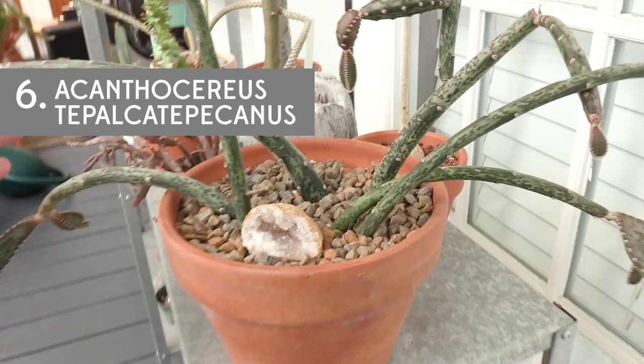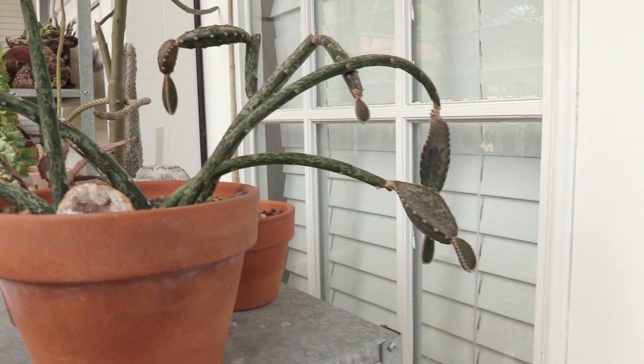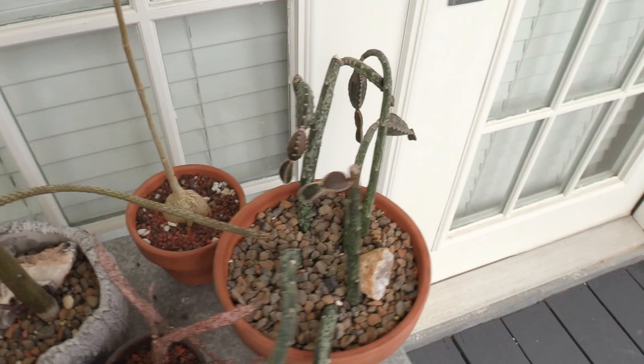This one's fun — I made a video about this one before. It's Acanthocereus tetragonus. Yes, I practiced saying that before I made this video. It's so weird, and it just kind of hangs like this. It's creepy, and it's kooky, and I love it. I have a feeling a lot of you guys are going to say that's definitely the weirdest.